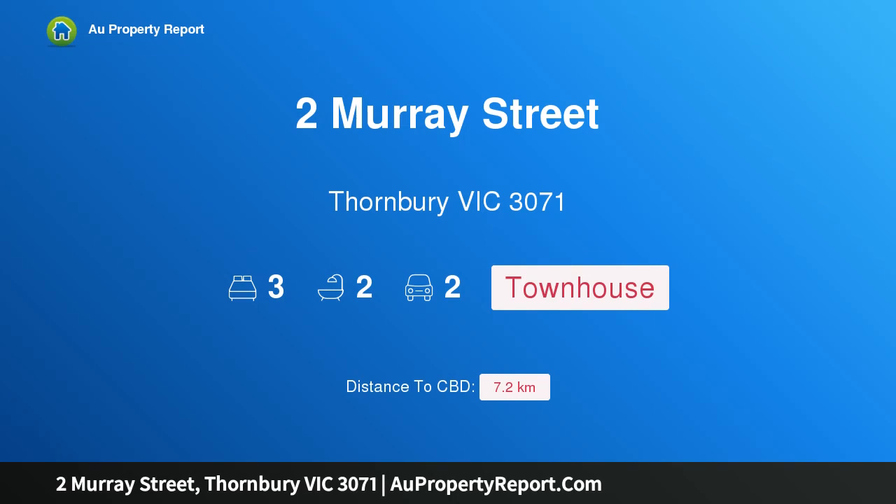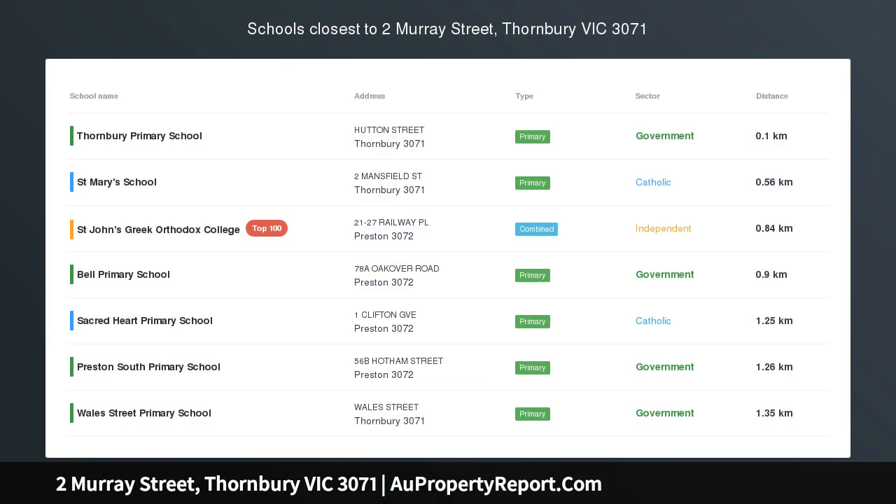Hi, I am glad to introduce property 2 Murray Street, Thornbury Victoria 3071.